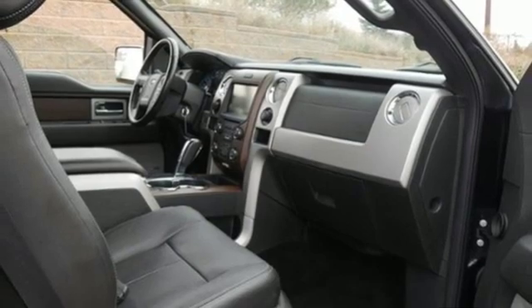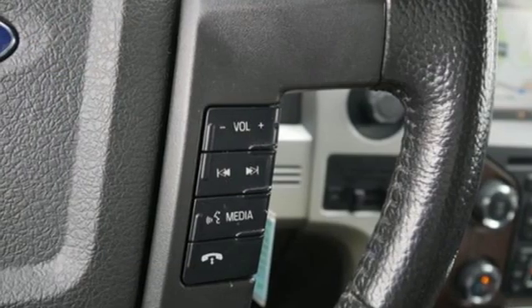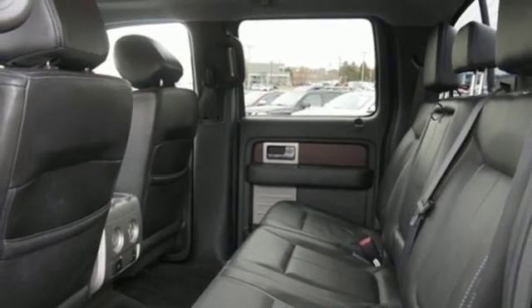Wi-Fi hotspot, voice activated climate controls, twin turbo V6 engine, trailer brake controller, electronic shift on the fly, and heated and ventilated leather bucket seats.